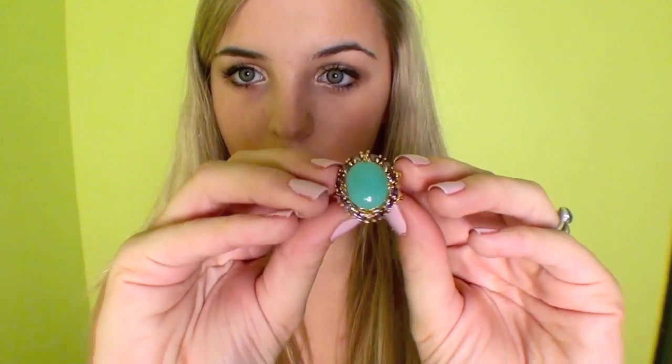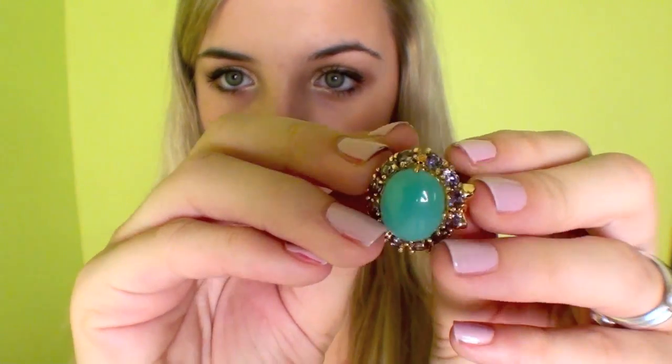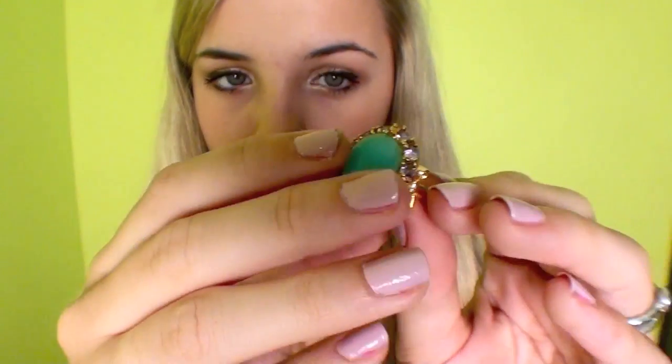My next jewelry item is a turquoise ring. I love the color turquoise, especially for spring — it really brightens up any outfit and looks perfectly paired with some pastel nails. My favorite turquoise ring is from Juicy Couture. It has beautiful gold detailing and little purple stones around the side of it.